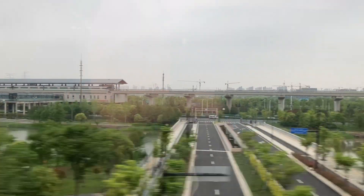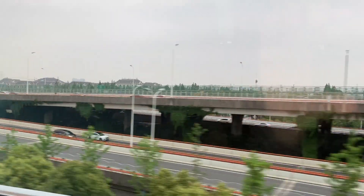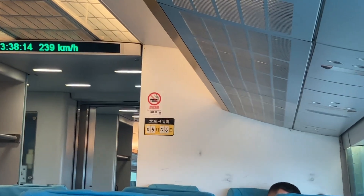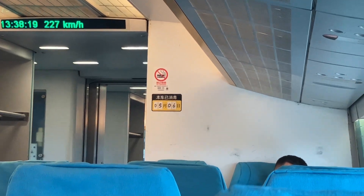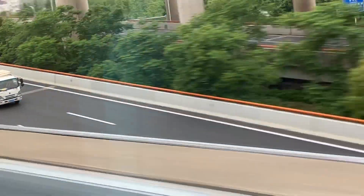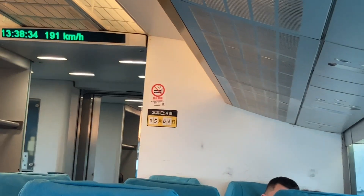It's very strange — kind of surreal — to be so jet-lagged and riding this train that I've been wanting to see for years. As you can see, we're already decelerating into Longyang Road. The deceleration is just as quick as the acceleration — in fact, I was able to feel the deceleration more as a passenger.